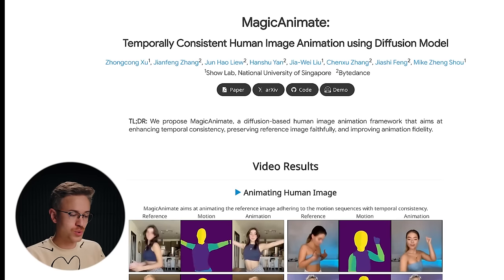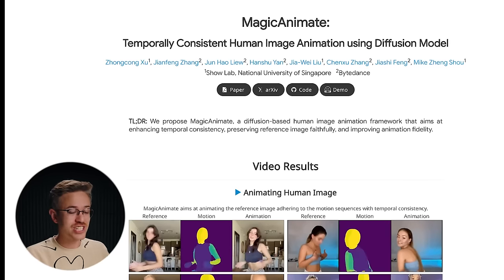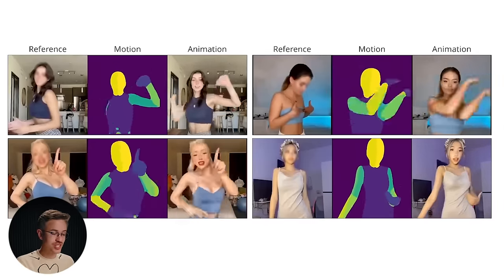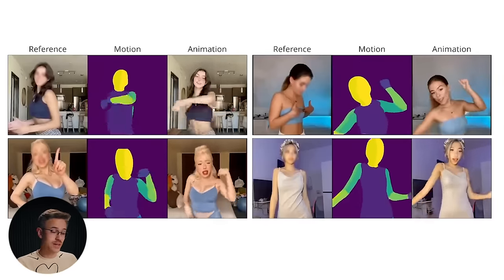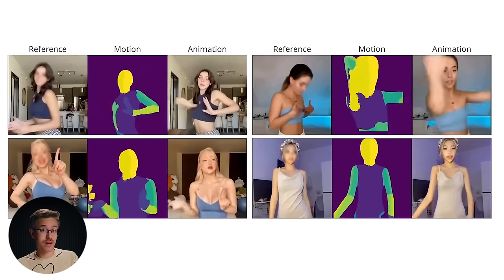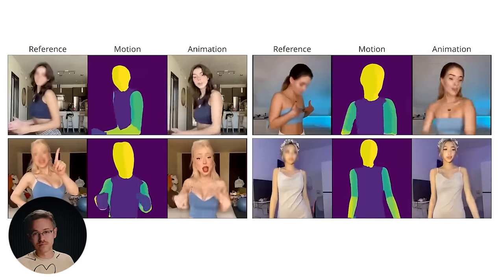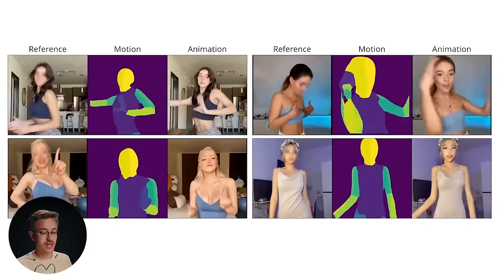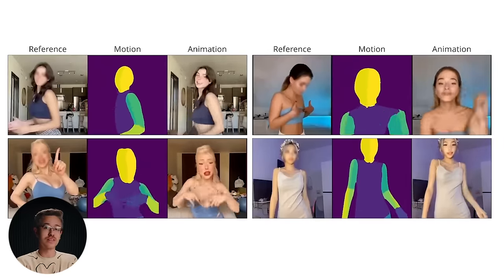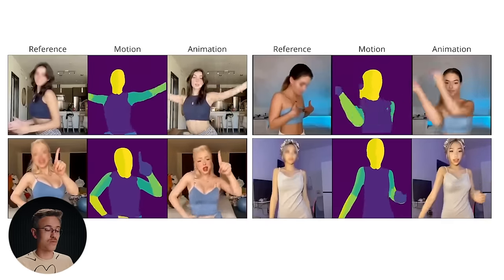In research news, there's a tool that has really been taking the internet by storm called Magic Animate. Basically, all you have to do is upload a reference image, then upload a reference video, and the tool will animate the image using the reference footage. Naturally, there are tons of TikTok dancing demos, but the results are actually really impressive — especially as subjects move around, it does a good job rendering elements that were not visible in the reference image.